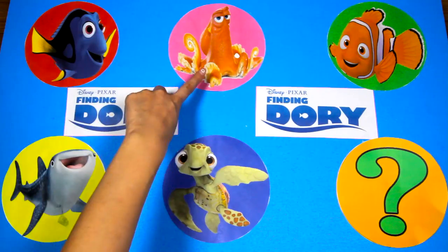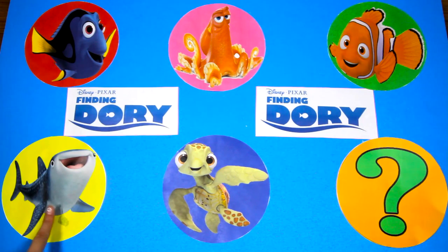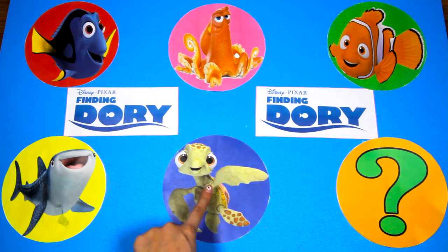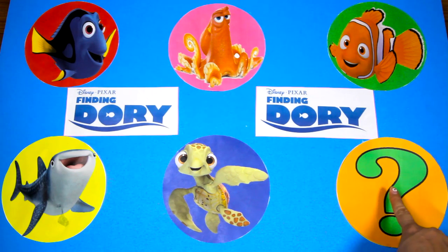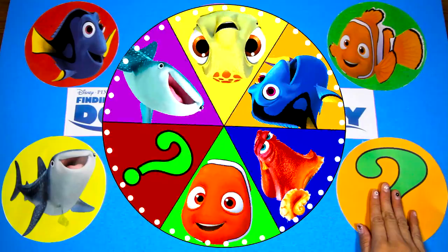We have Dory, Hank the Octopus, Nemo from Finding Nemo, Destiny the Whale Shark, Squirt the Sea Turtle, and a special mystery character. Who do you think the mystery character is?